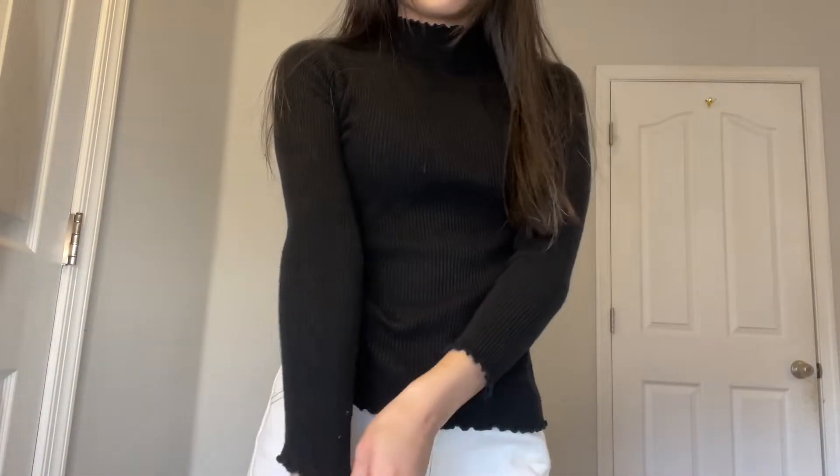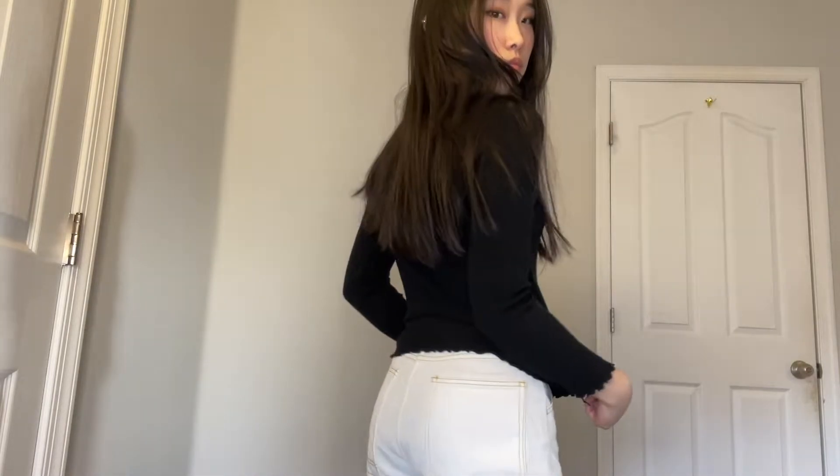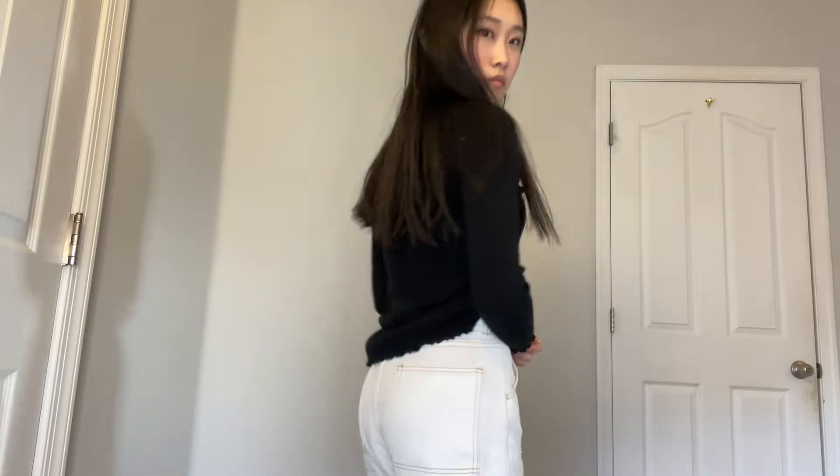The next one I got is this mock neck turtleneck and it's ruffled on the top — it's really cute. I really like turtlenecks, and it's also ruffled on the sleeves and the bottom. You can basically pair it with anything; I like to wear it with baggier jeans or baggy pants in general.